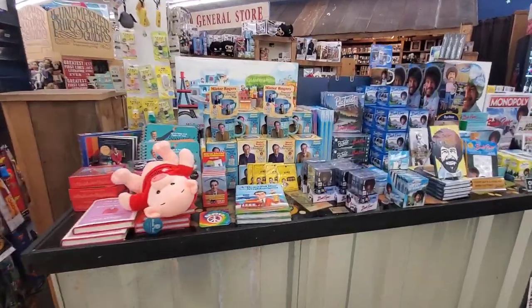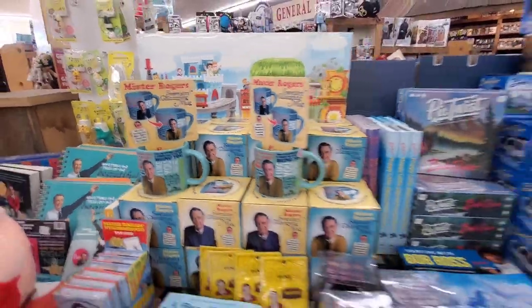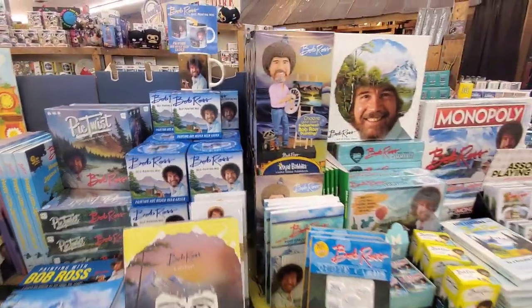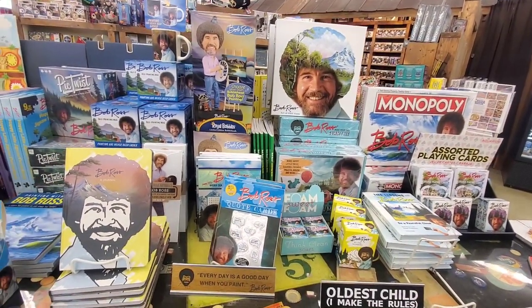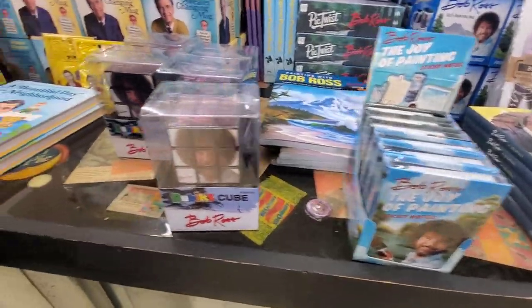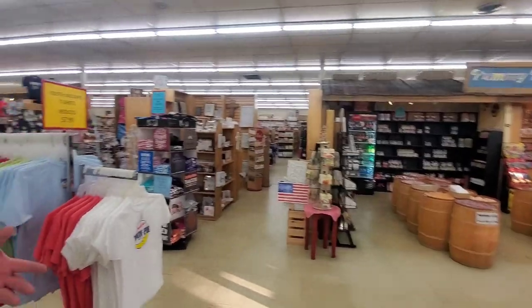They have a Mr. Rogers sweater-changing mug — cool! And they have a Bob Ross self-painting mug. They also have Bob Ross Monopoly and make-your-own-gummy kits, socks, sticky notes, and a Rubik's Cube.